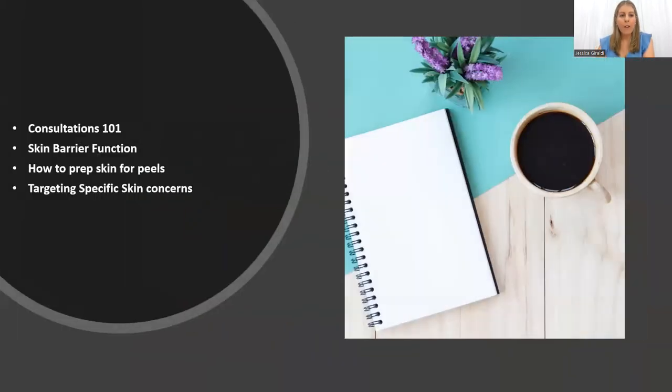Today our first topic is consultations. I know consultations is a big topic that we all sometimes struggle with, so I'm going to try and make it really nice and easy for you today, but also talk to you about the importance of why it is so important to do a consultation with each and every one of your clients, no matter who they are or how many times you do a treatment with them — the tips and tricks, what to recap and cover with them.